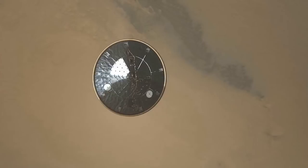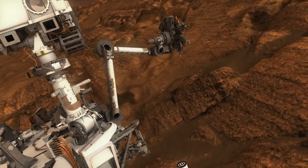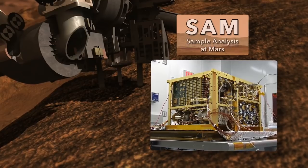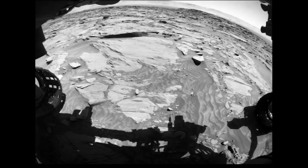Six years ago, Curiosity landed in Gale Crater on an ancient lake bed. A few months after arrival, it drilled into sedimentary rocks and detected traces of organic molecules using an instrument called SAM. Now Curiosity is climbing the mound in the middle of Gale Crater, and SAM has made a subsequent detection of organics.